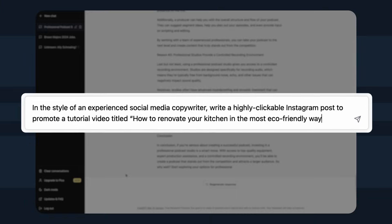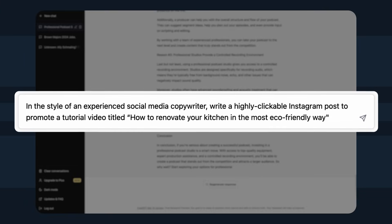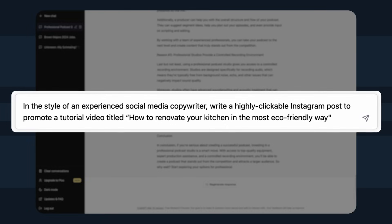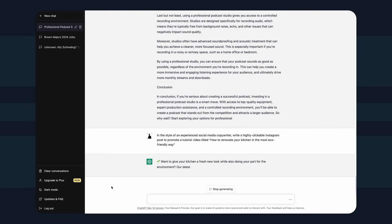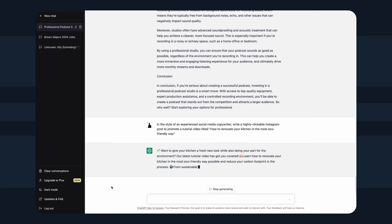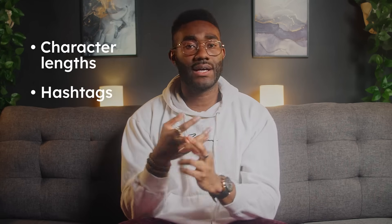Enter the savior: ChatGPT. With ChatGPT, input a prompt like: 'In the style of an experienced social media copywriter, write a highly clickable Instagram post to promote a tutorial video titled How to Renovate Your Kitchen in the Most Eco-Friendly Way.' You'll not only get ahead with initial copy tailored to the channel you named — ChatGPT will also automatically write it with best practices in mind, including character limits and the use of hashtags.